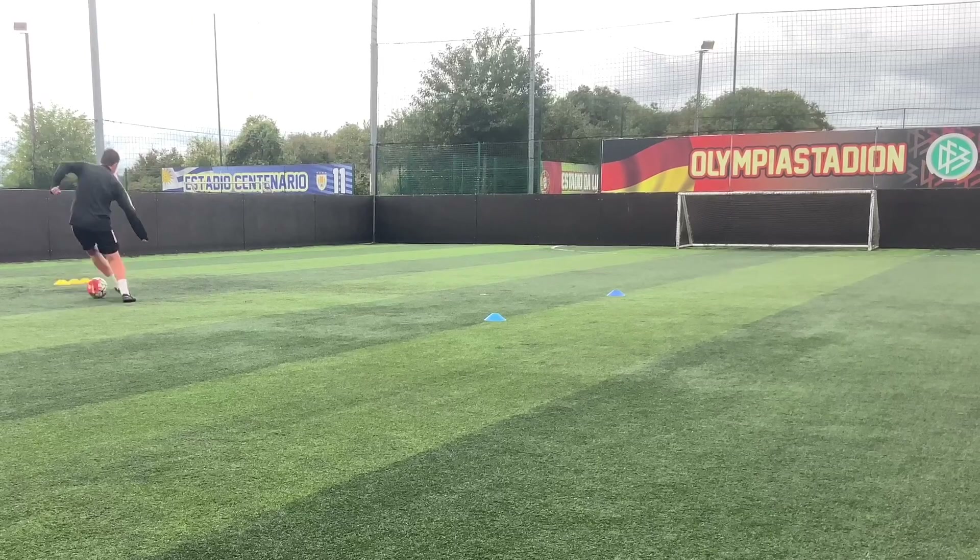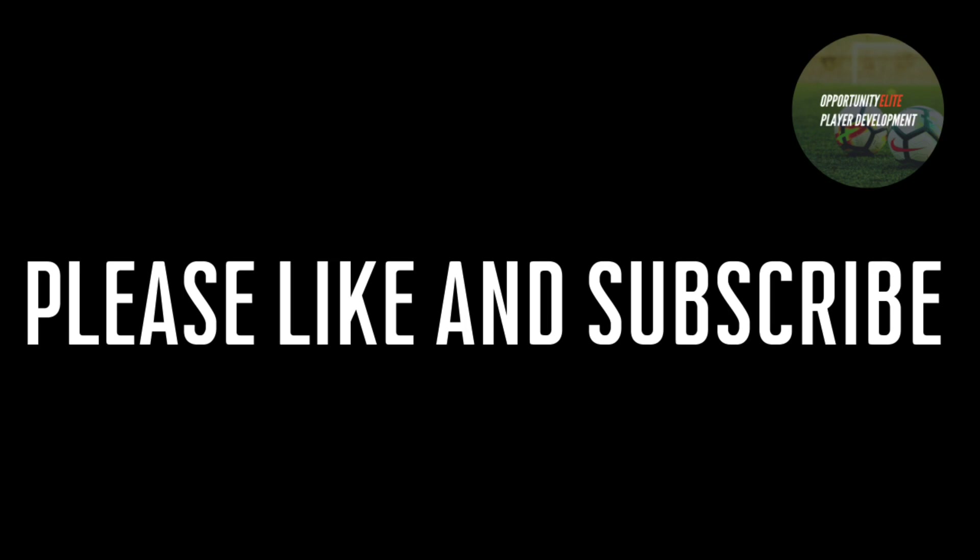Practice this, develop your speed as you play, focus on the technique of your passing and your finishing and then we'll be able to strike the ball cleanly into the corners of the goal. Please feel free to like and subscribe — we've got lots of training online and the more touches that we can take on the ball the better we're going to become as players. We'll see you next time.